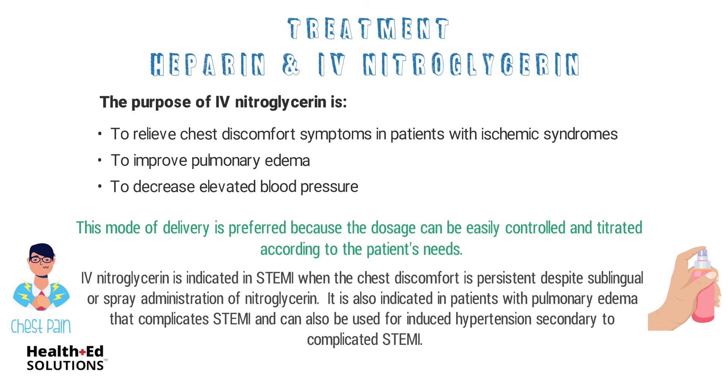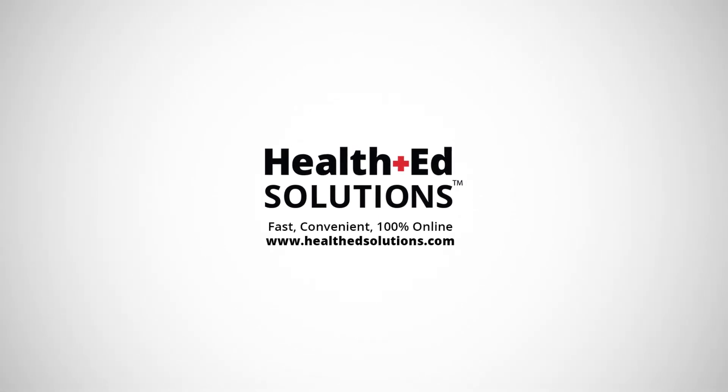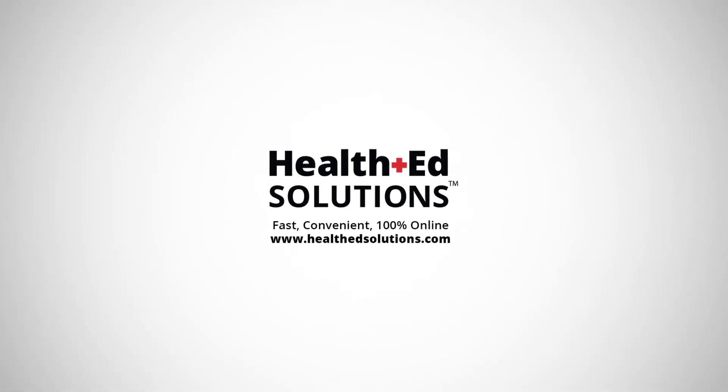That's it for our lesson today. Thanks for watching and remember to check out our website at healthedsolutions.com for more free content or to get certified or recertified online.